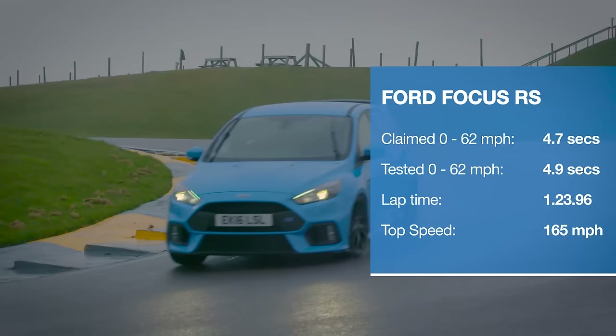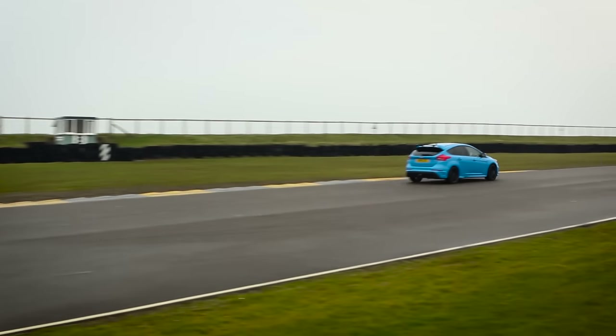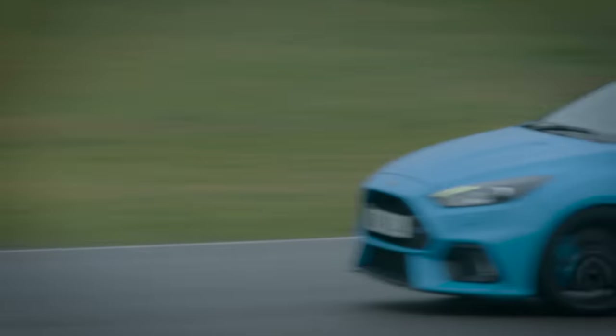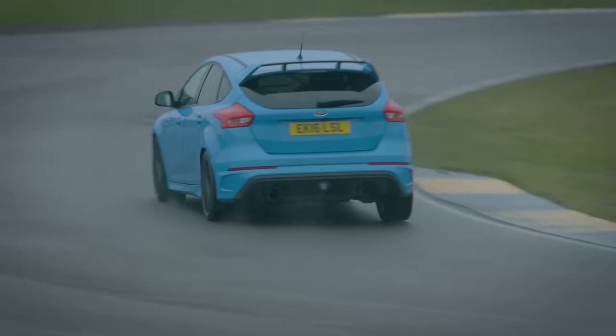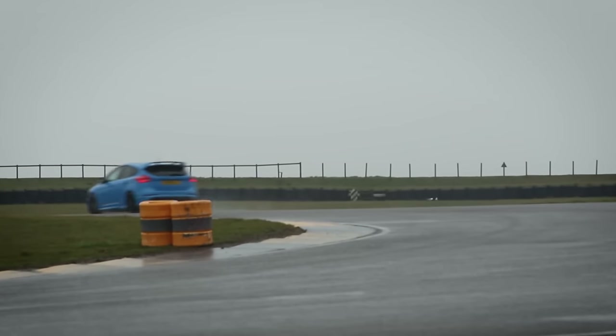Let's go. Ridiculous power and torque means this Ford is fast enough to take on all comers, but it's the trick four-wheel drive system that really makes it feel special. It powers you out of tight corners, but it's pretty frisky if you feel like mucking about too.